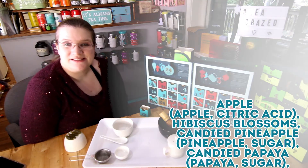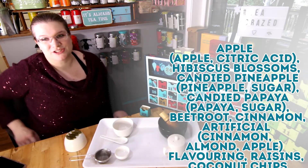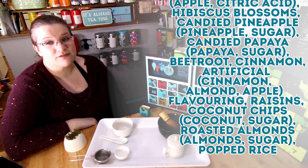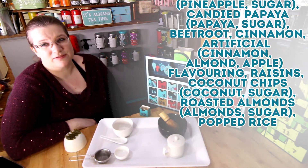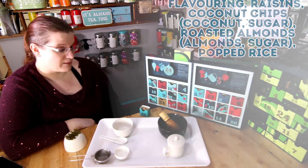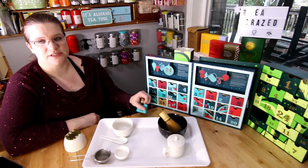Sleigh Ride contains apple, citric acid, hibiscus blossoms, candy pineapple (pineapple and sugar), candy papaya (papaya and sugar), beetroot, cinnamon, artificial cinnamon, almond and apple flavoring, raisins, coconut chips (coconut and sugar), roasted almonds (almonds and sugar), and popped rice. So it sounds like it'll be a really interesting tea.